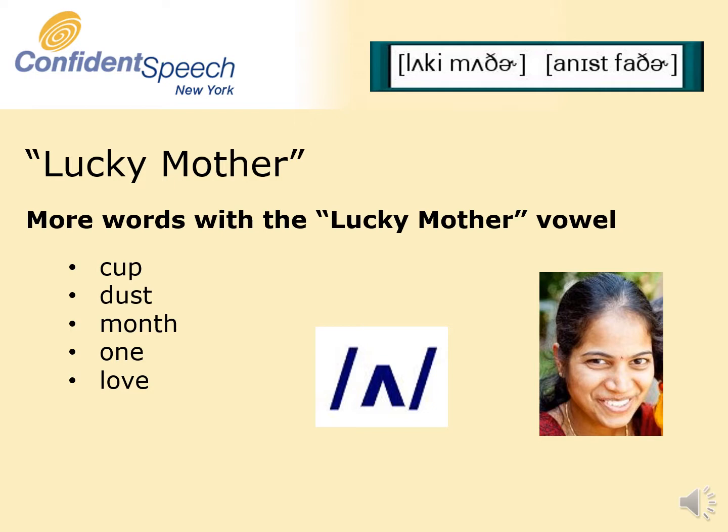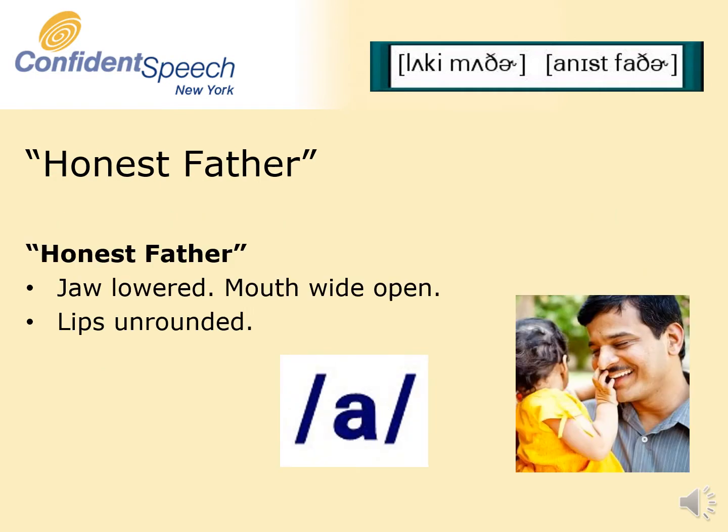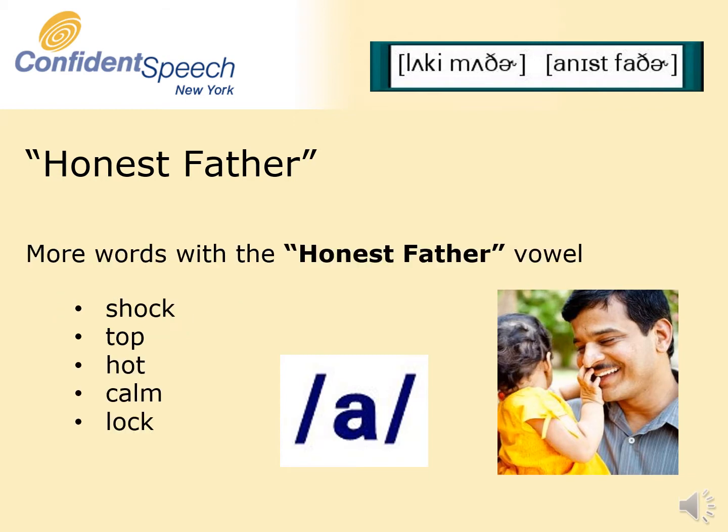The Honest Father vowel is pronounced with the jaw lowered fully. The mouth is wide open. The lips are unrounded. Here are some more words with the Honest Father vowel: shock, top, hot, calm, lock.